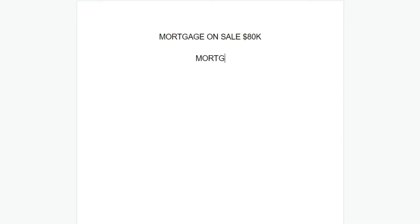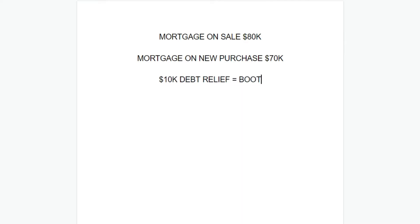The only way to avoid being taxed completely is to not pocket any money in any form. The second form of boot comes from reducing debt. If you're buying a $100,000 house and exchanging it for an $80,000 house, your mortgage will be less — say it goes from $80,000 to $70,000 — you've decreased your liabilities by $10,000, and that $10,000 is also considered boot and can be taxed at the capital gains rate.